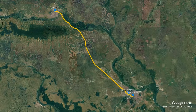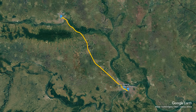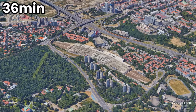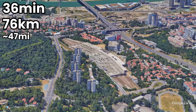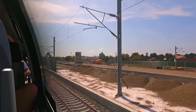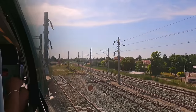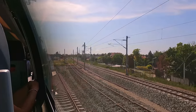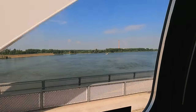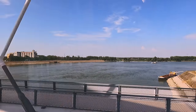As we depart Novi Sad on time at 16:00, let's take a look at today's route. It takes us on a simple southeasterly ride across the northern part of Serbia, comprising entirely of brand new high-speed track. The journey is scheduled to take 36 minutes to cover 76 kilometres, or about 47 miles. Leaving Novi Sad, we can catch a glimpse of the construction work taking place — it's clear that the future for railways in Serbia is looking bright. We then cross over the River Danube, one of Europe's longest rivers, which traverses 10 countries on its way to the Black Sea.